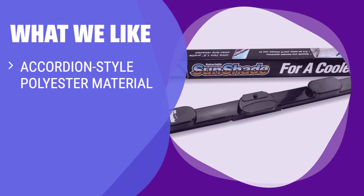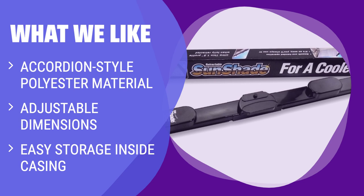What we like: The Dash Designs Retractable Windshield Sun Shade offers adjustable dimensions and easy storage inside the casing when not in use. The accordion-style material makes it easy to install and adjust. If you are looking for a versatile shade with adjustable dimensions and easy storage, this one is a great option.